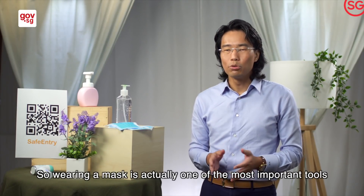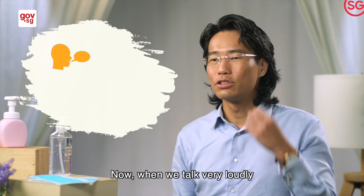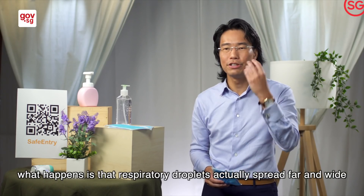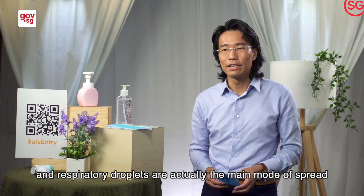Wearing a mask is actually one of the most important tools to prevent the spread of COVID-19. When we talk very loudly, when we cough and we sneeze, what happens is that respiratory droplets actually spread far and wide. And respiratory droplets are actually the main mode of spread for COVID-19.